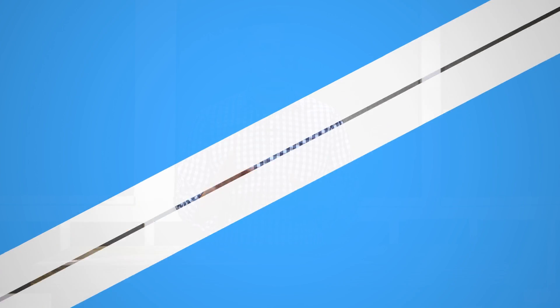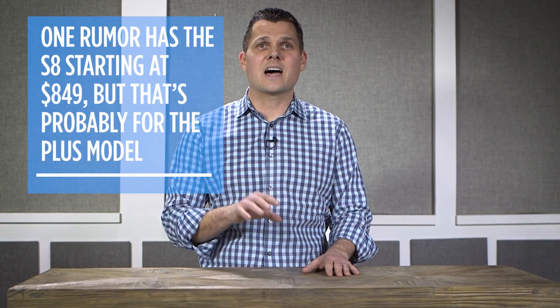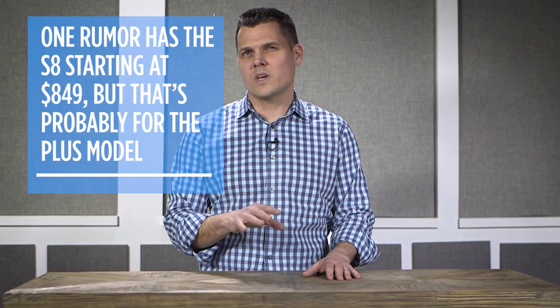The Galaxy S8 should launch sometime in April, and the launch event could happen as soon as March. The Galaxy S7 and S7 Edge currently cost around $670 to $790, but we've seen one rumor for the Galaxy S8 costing as high as $849 to start — though we expect that to be for the larger Plus model. Stay tuned to Tom's Guide for all the news and our full review. This is Mark Spoonhour.